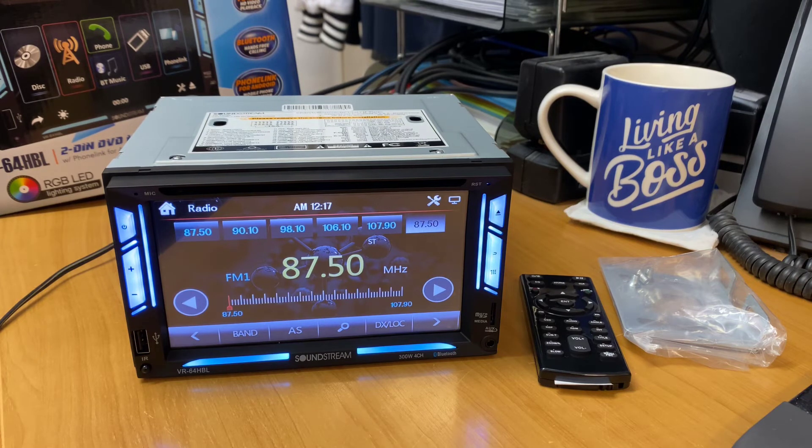Just make sure you're not driving while watching movies, obviously for safety reasons. If you'd like to find out more information about the new Soundstream VR-64HBL, you can visit hifihq.com.au or hifihq.co.nz for New Zealand.